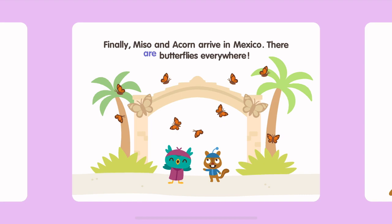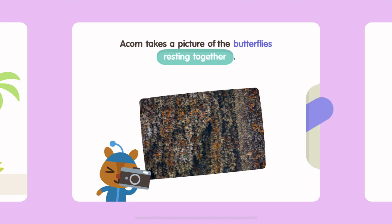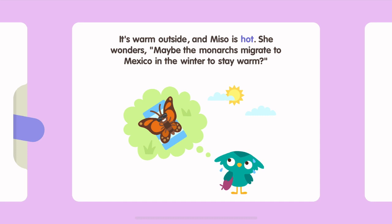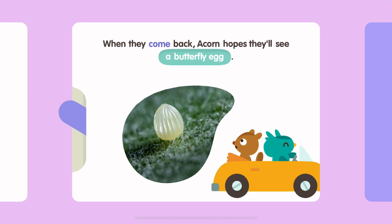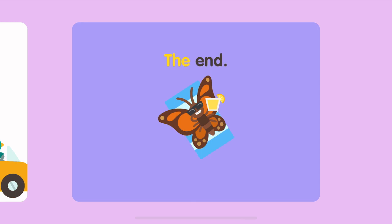Finally, Miso and Acorn arrive in Mexico. There are butterflies everywhere. Acorn takes a picture of the butterflies resting together. It's warm outside and Miso is hot. She wonders, maybe the monarchs migrate to Mexico in the winter to stay warm? It's time for Miso and Acorn to go home, but they'll come back in the spring. That's when monarchs lay their eggs. When they come back, Acorn hopes they'll see a butterfly egg. The End.